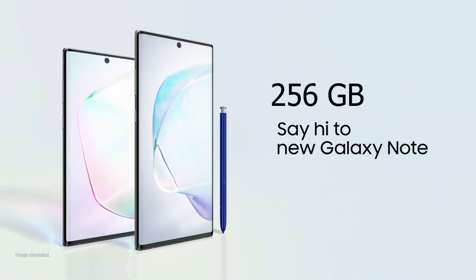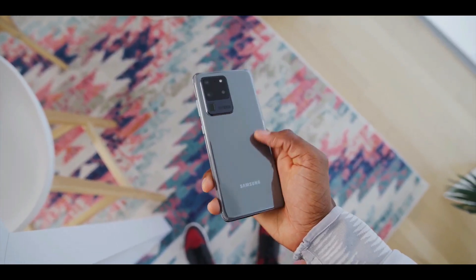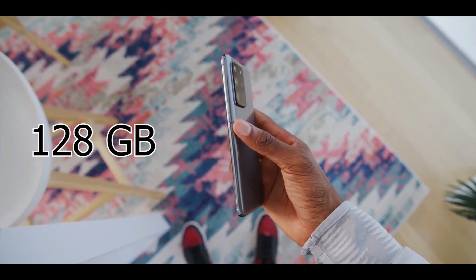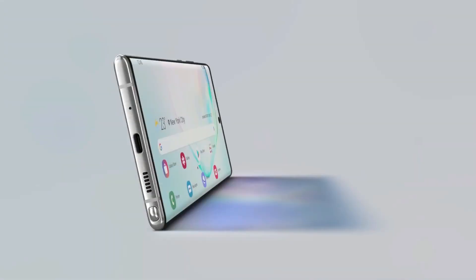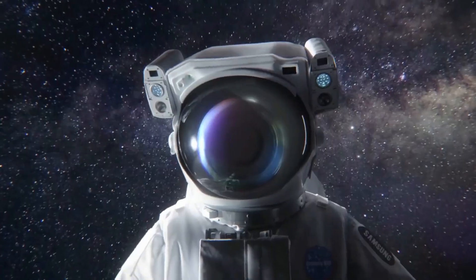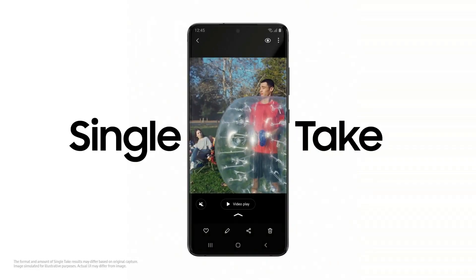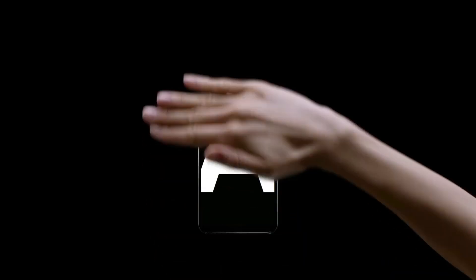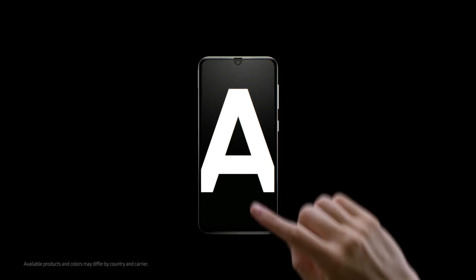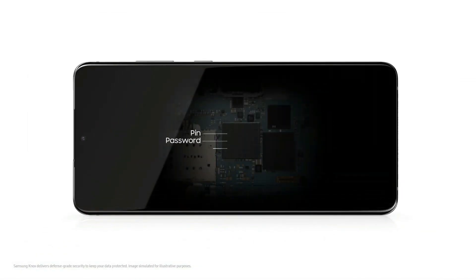Even the smaller Galaxy Note 10 starts from 256GB, and this behemoth of a phone has just 128GB. It should have been a 512GB base variant and a 1TB variant as an upgrade. We all know Samsung can do 1TB on a phone, but 256 should have been at least the bare minimum. 128GB is even found on Samsung's own $200 phone, so 128 on a $1400 phone is just an insult at this point.